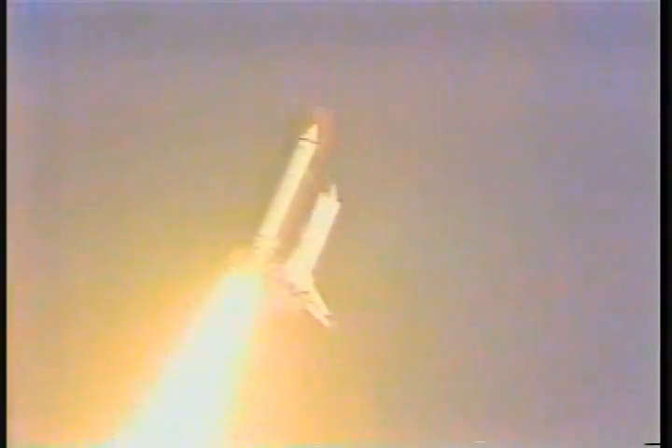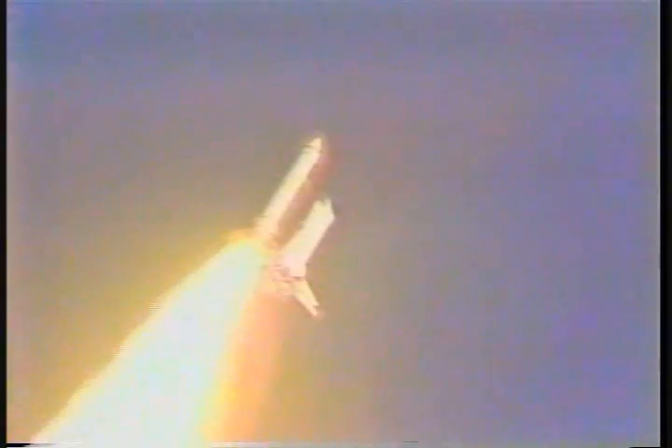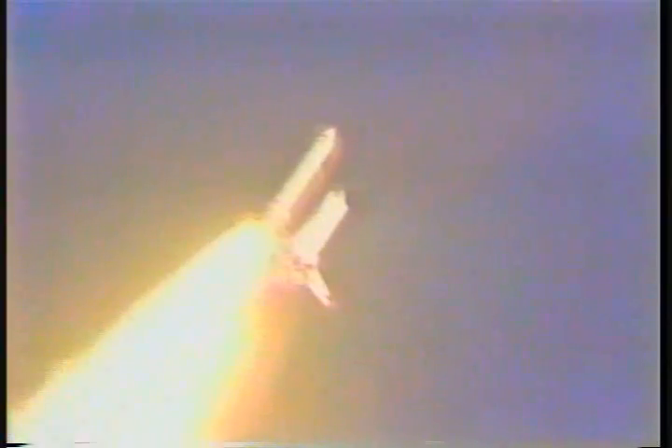Three main engines up and running. Currently throttling down to 97% and throttling down now to 65% on the three main engines for the passage through maximum dynamic pressure. Altitude 18,000 feet. Downrange about one nautical mile. Good throttles confirmed by the flight dynamics officer.